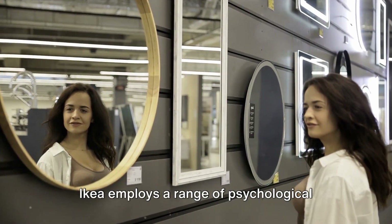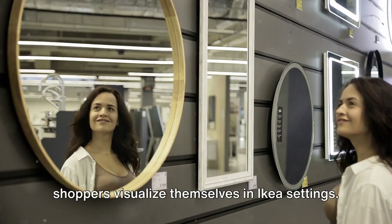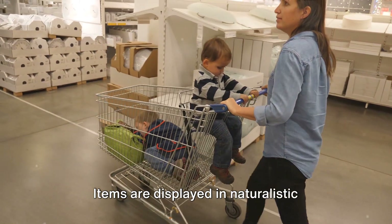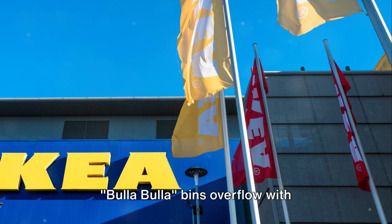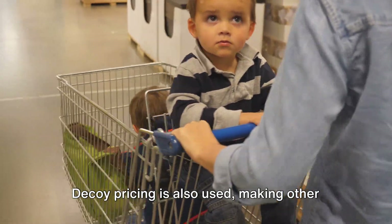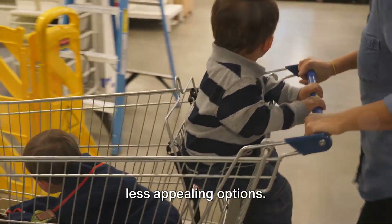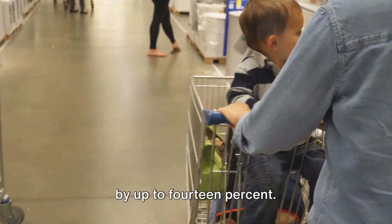IKEA employs a range of psychological tactics to boost sales. Mirrors are strategically placed to help shoppers visualize themselves in IKEA settings. Items are displayed in naturalistic settings to increase familiarity and desire. Bula Bula bins overflow with inexpensive items, reinforcing a sense of value. Decoy pricing is also used, making other items seem more desirable by introducing less appealing options.